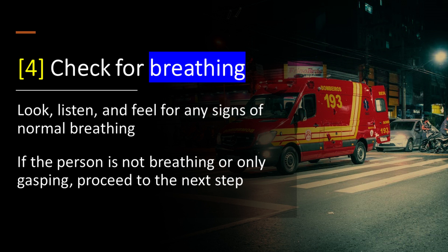Step 4: Check for breathing — look, listen, and feel for any signs of normal breathing. If the person is not breathing or only gasping, proceed to the next step.